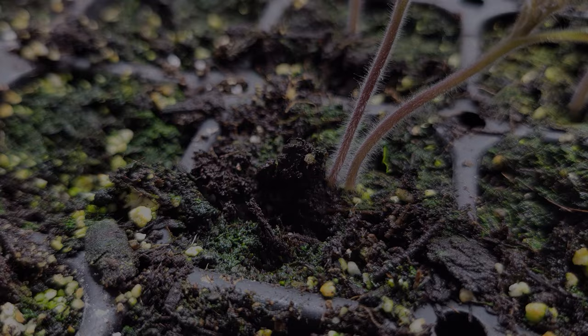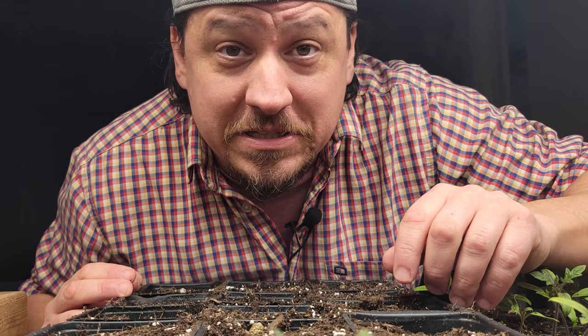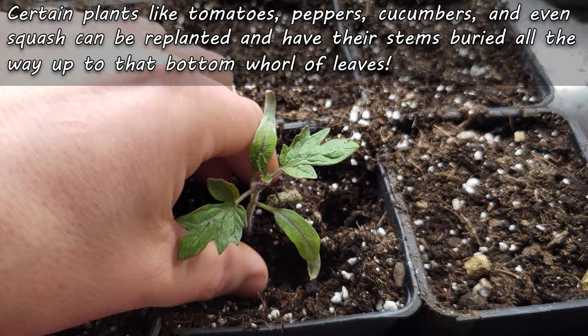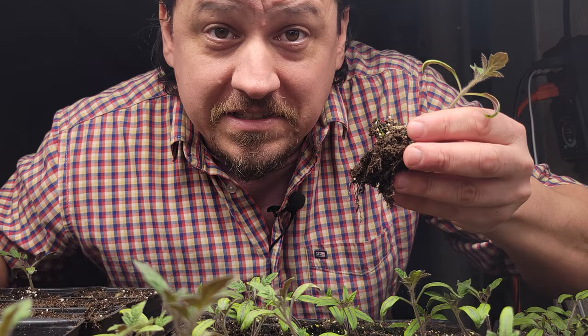Lastly — and this only works for certain varieties — we can replant the seedlings completely, but this time a lot deeper. For leggy seedlings like this Roma tomato, we can actually bury the entire stem right up to that first whorl of leaves, transforming a telephone-pole-like specimen into a short, stout, perfect little bush. There you go — three ways to regain control of your starter plants and get your early garden back on track.